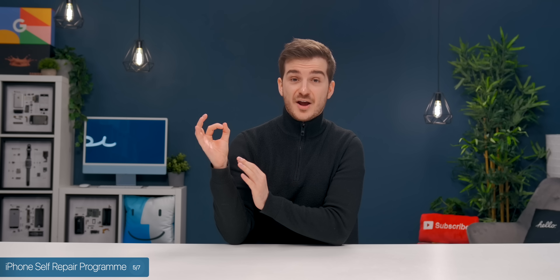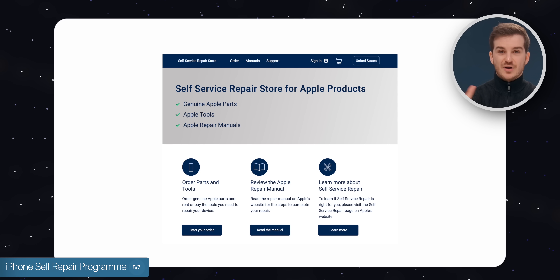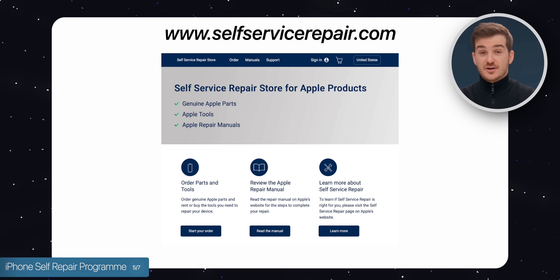Apple has now launched the self-repair program for the iPhone and the Mac in Europe and the UK. You have to go to a specific website — selfservicerepair.com — which doesn't even look like an Apple website, but it is an Apple website.